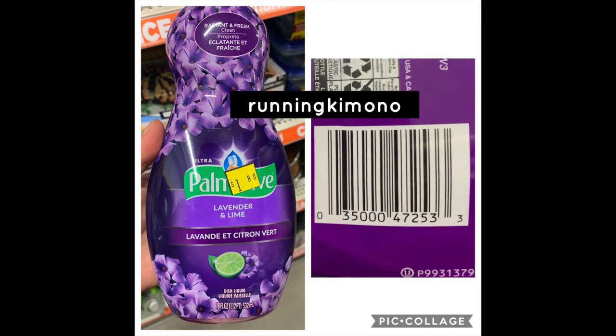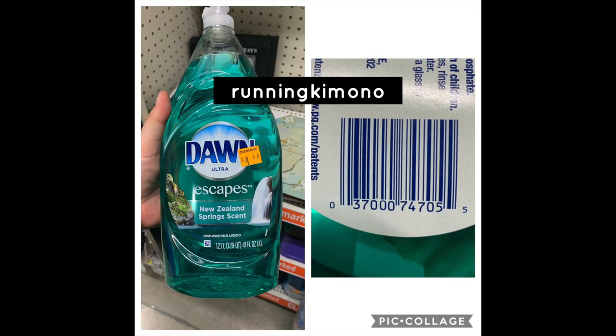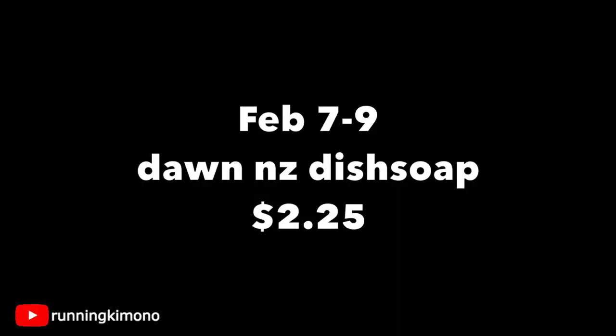Looking at Palmolive — the lavender lime one and I believe a red one, though the red is sold out — this guy is down to 90 cents. There's a 25-cent printable on Palmolive.com, dropping it to 65 cents. Know your store before using an internet printable. The big sister product is Dawn Escapes New Zealand scent, also on clearance for a while — down to $2.25. This is part of the P&G family and they went with dawn dish soap this month, so we're kind of out of that coupon.